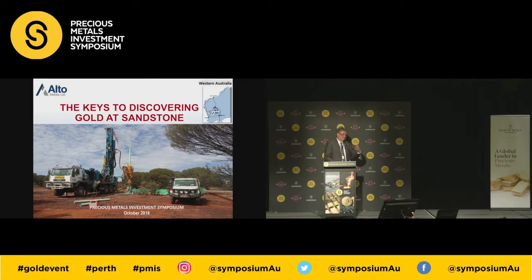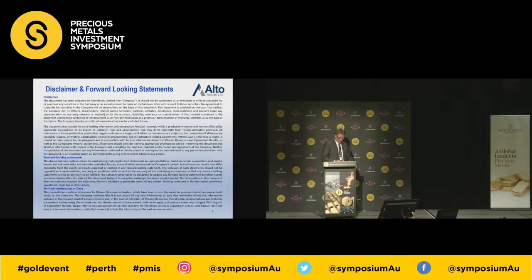We're going to talk about the keys to discovering gold at Sandstone, and this is a process-driven exploration project.